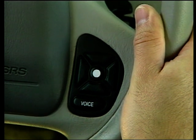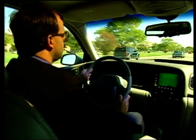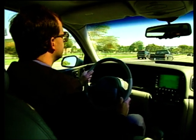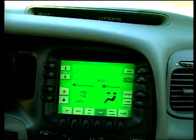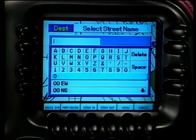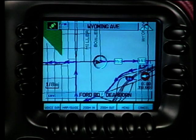Press a button on the steering wheel, speak, and instantly control things such as a CD player or mini disc. "Play." "The Eagles." Set the temperature inside the car: "Climate control, max AC." Or even ask directions: "16800 Executive Plaza Drive." The system responds: "In a half mile, make a right turn." All this time, you're keeping your eyes on the road instead of the buttons.